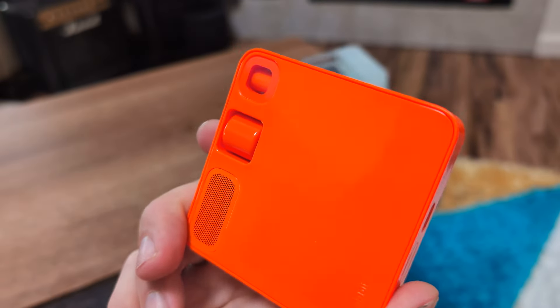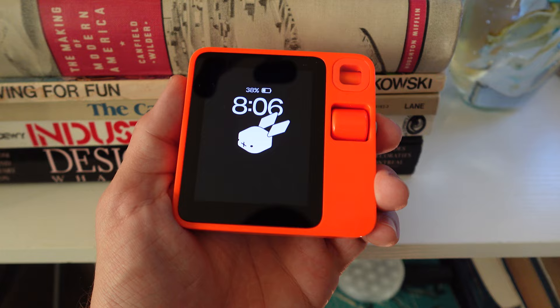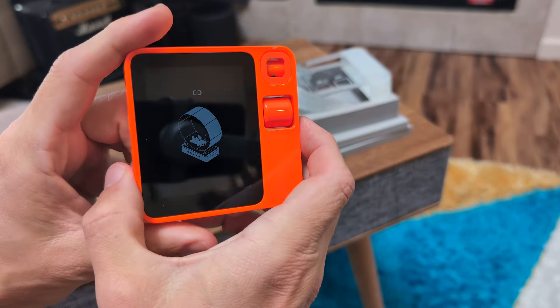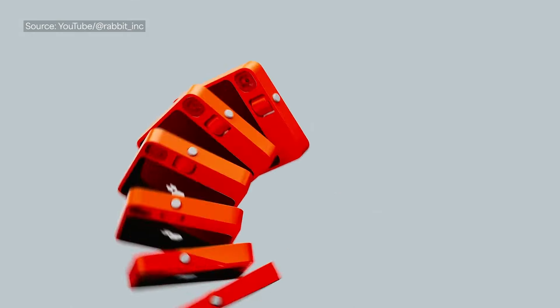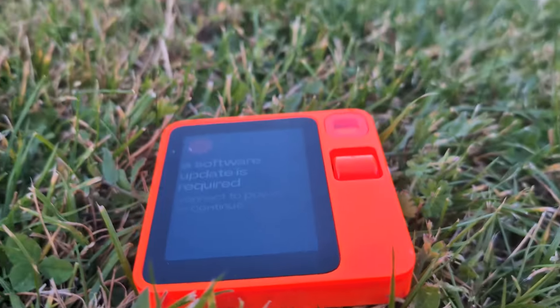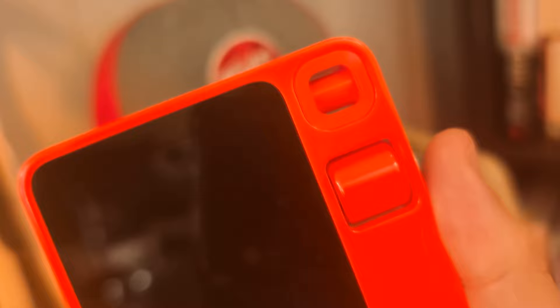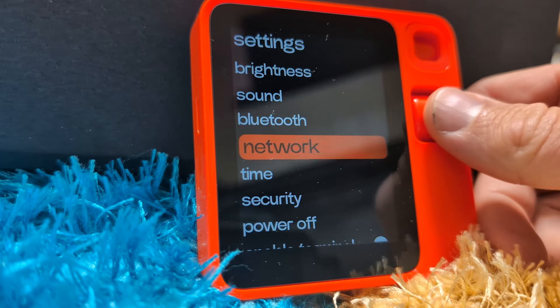Cutting through the hype, let's get real about the R1. We've seen a ton of revolutionary gadgets come and go, but this little super neon orange box is actually trying to solve a problem we all have with app overload. Is it perfect? Hell no. Will it replace your smartphone? Definitely not. But you've got to respect what they're trying to do here. The minimalist design is refreshing — no surprise with Teenage Engineering. No bells and whistles, just a screen, a wheel, and a button. It's the anti-smartphone, and that's kind of cool. Is the large action model actually a thing? It's pretty ambitious, maybe too much — but at least they're swinging for the fences instead of churning out another me-too product. Will it catch on? I'm a little skeptical, but I'm rooting for it. We need more companies willing to experiment and challenge the status quo. This is a bold experiment in simplifying our digital lives. It might fail spectacularly, but it also might push the industry in a new direction.